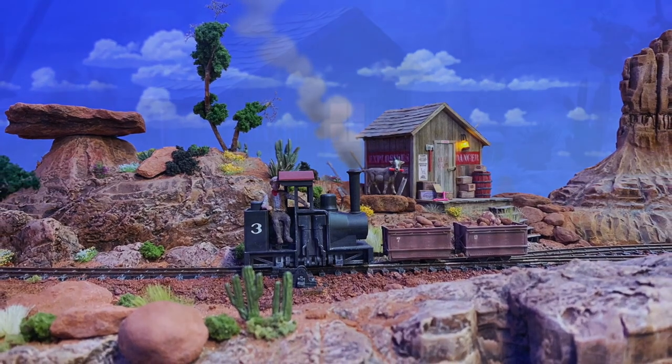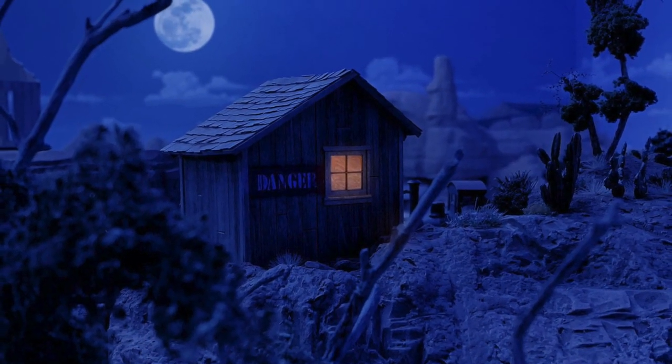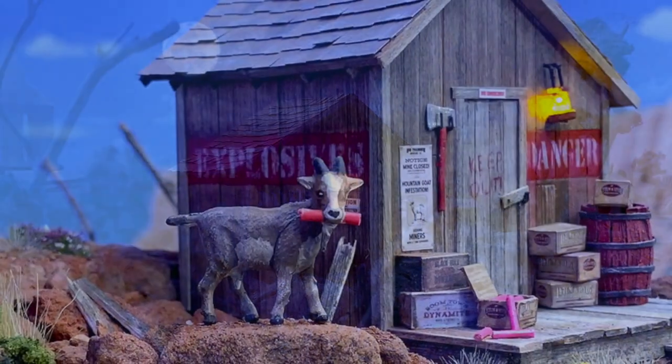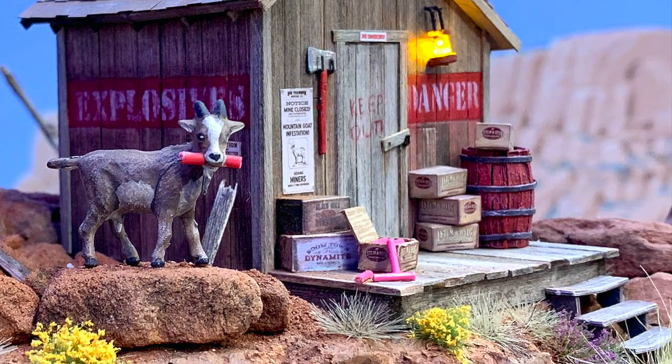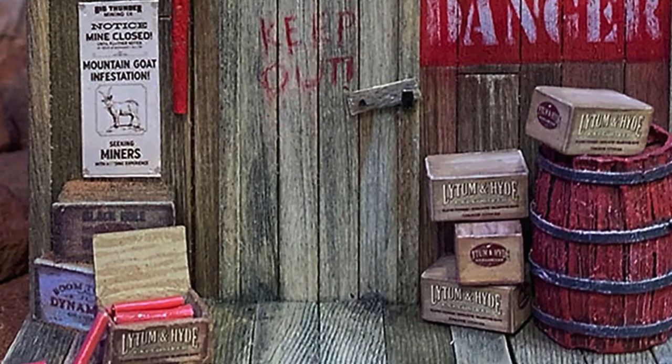I'm pretty happy with the way the whole scene turned out and especially love it at night with the lanterns aglow. By the way, the light-and-hide dynamite boxes used in this build are available as a free paper model download on the Thunder Mesa Studio site. Just follow the link in the YouTube description below.